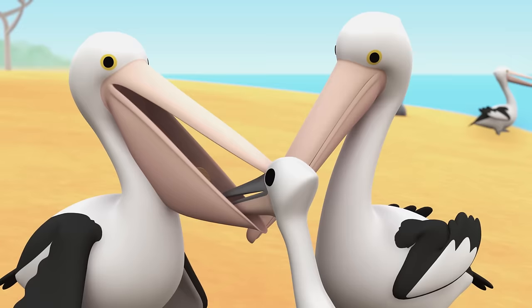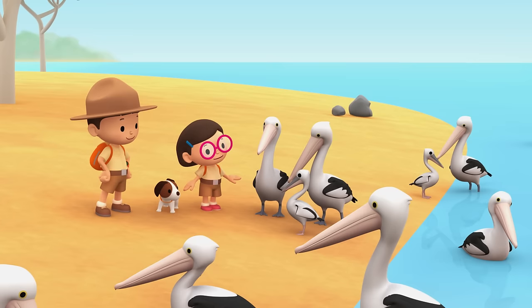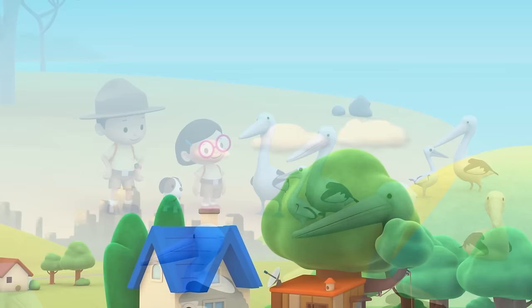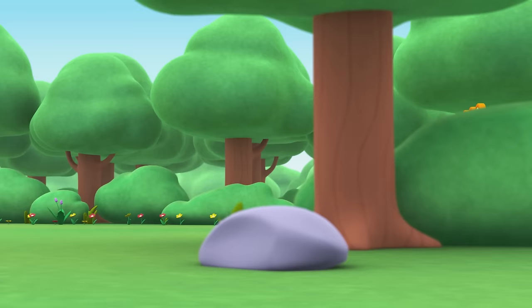Katie, look — there are two big pelicans coming towards us. It's the young pelican's parents. They recognize it. We did it — we found the pelican's home and its parents. Great work, everyone! Yay!